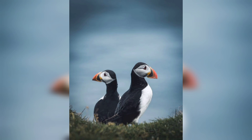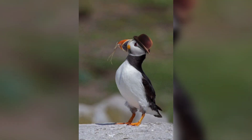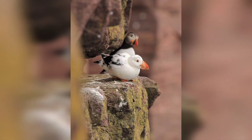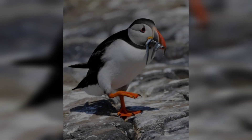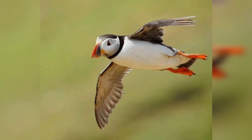Puffins are very social birds and often gather in large groups called rafts. They are one of the most popular birds in the world and are often featured in children's books and toys. Their comical appearance and playful behavior make them a favorite of bird watchers and photographers alike.